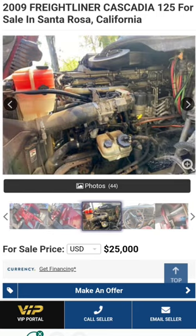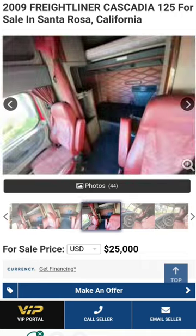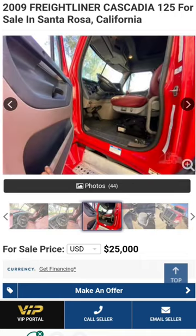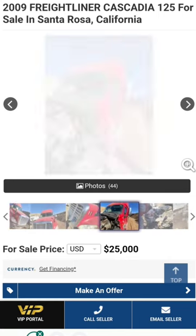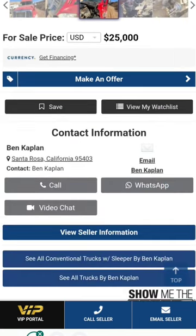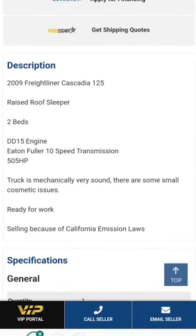We got a little red Cascadia here. She's got the DD15, she's got the manual transmission, standard interior — nothing fancy — but in a starter truck you just want to see if it's for you, running a business, being an OTR guy. $25,000 on this little unit here. It's a 2009 Cascadia, so she'll have a DPF filter but no DEF.